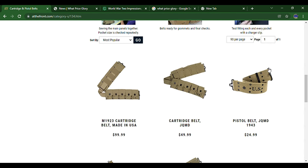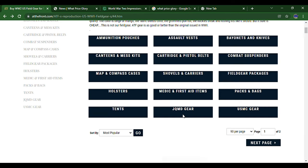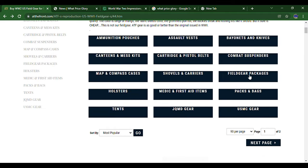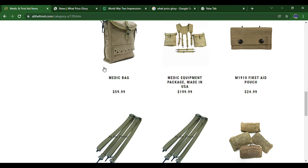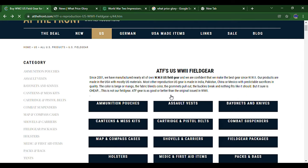These JQMD items have worked fine for me and they look very nice. They also have OD pistol belts and cartridge belt extenders. You can go to shovels and axes, wire cutter pouches, field gear packages, and holsters. Under medic and first aid items, they have an M1910 first aid pouch and medic field gear. There is also some original unissued World War II items on here — a lot of them actually — so that's something to look out for.